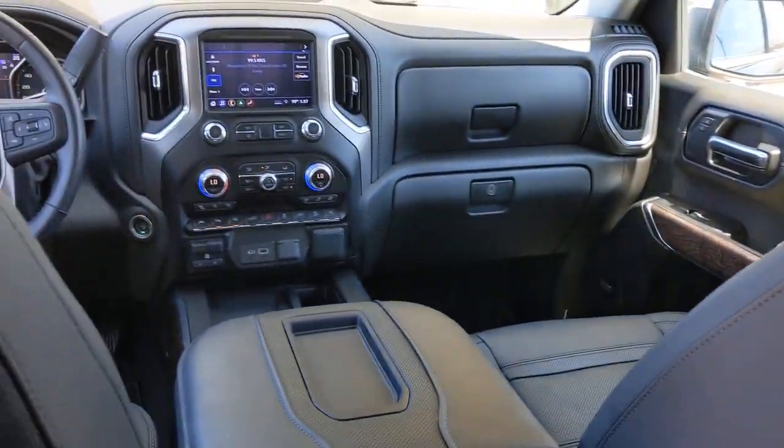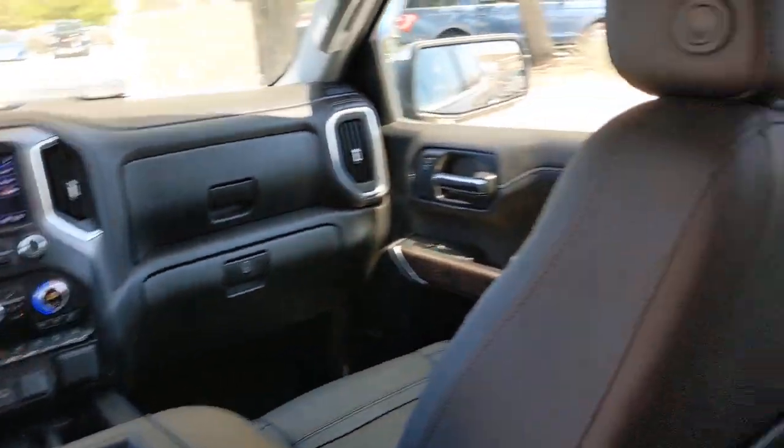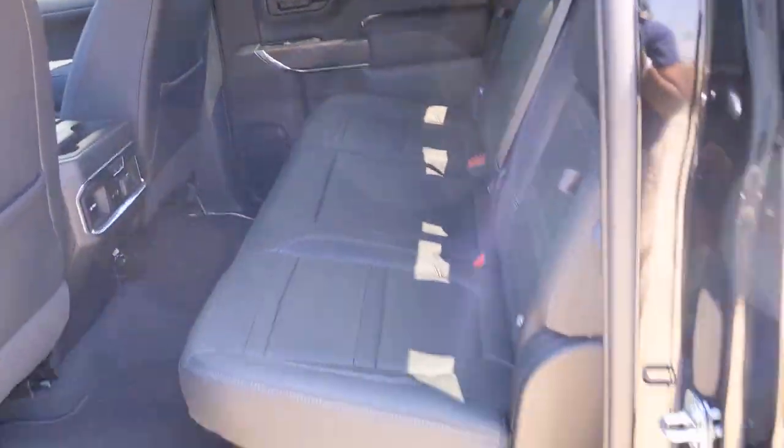Fog lamps, satellite radio, premium sound system, power passenger seat, cooled front seat.